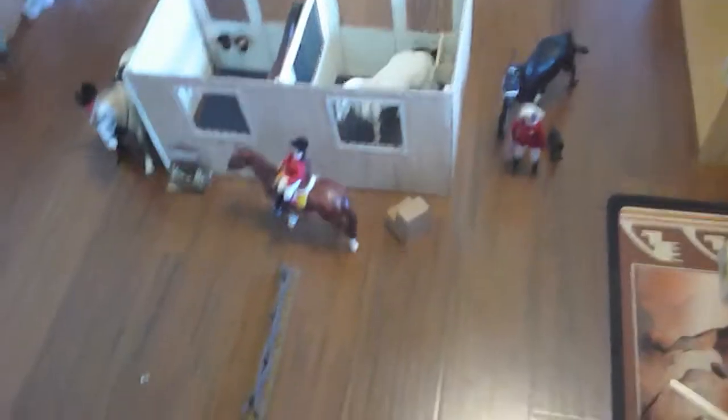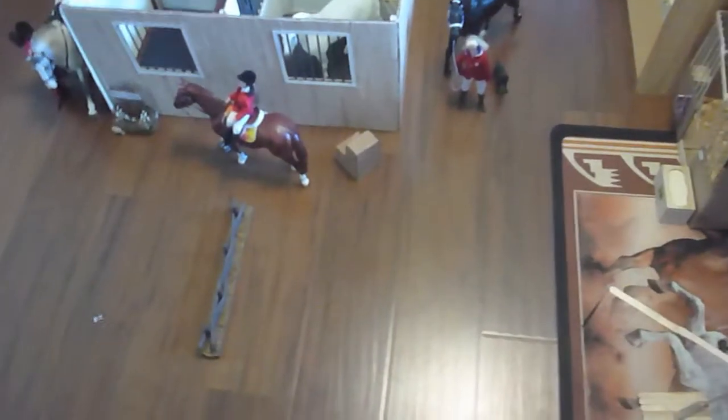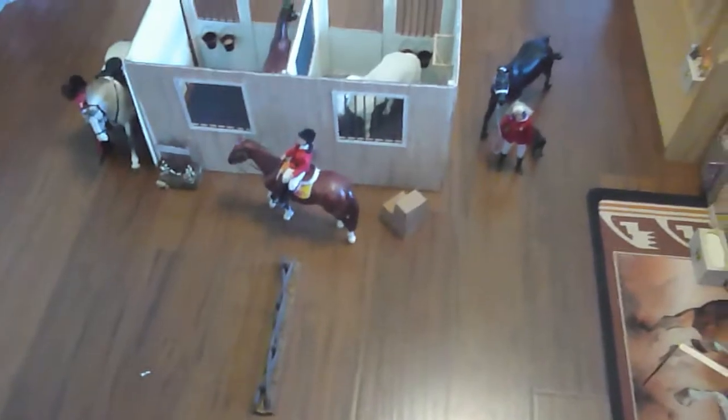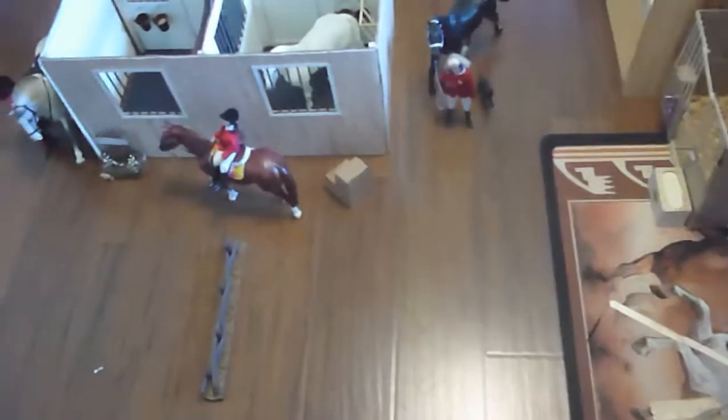I decided that I was going to do a before BriarFest collection tour slash barn tour, so I can show you guys what it's all like before you go to BriarFest and then I'll do a more detailed barn tour after BriarFest. I'm just going to kind of do an overview of everything right now. We're going to start with the horses on the shelves.